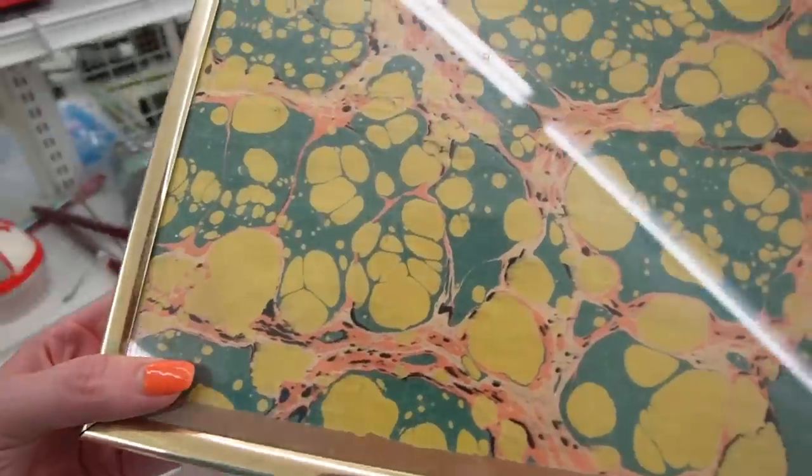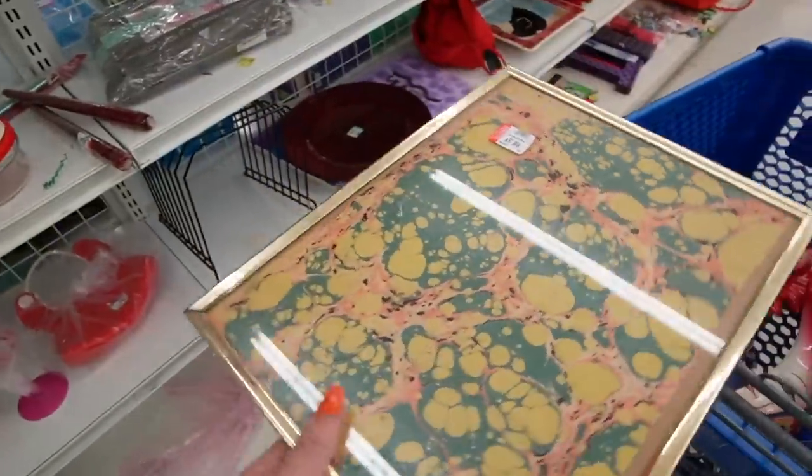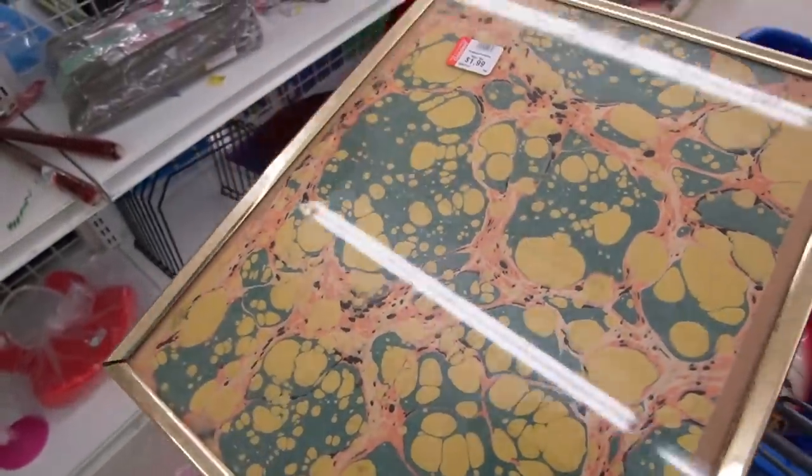It looks like Batik, but I don't think it is — I think it's something different. I don't know what that is but I like it though. It does have some damage there. It kind of makes me think like a 1970s acid trip — not that I've ever been on a 1970s acid trip because I was born in the 80s.